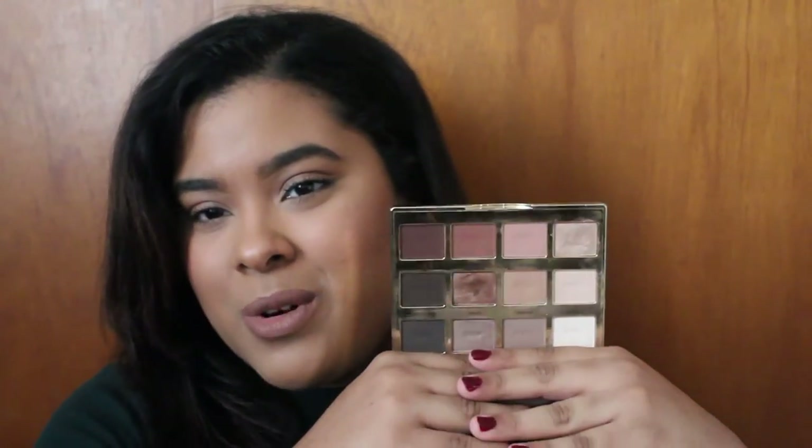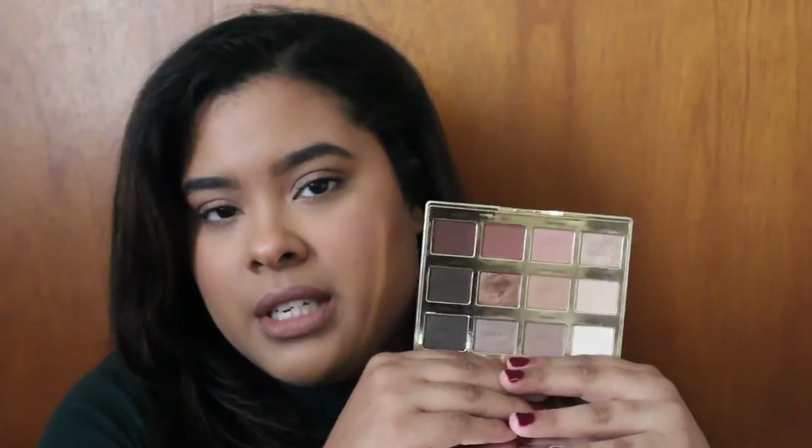I have two palettes that aren't too new but are new to me. First is the Tartalette in Bloom palette. I was so excited when it first came out, but honestly it wasn't all the hype. I thought I'd love it more than I do — it's just a regular, basic palette. It's nice for weddings because it has all the colors you need, it smells like marshmallows, and the colors blend easily. But if you need a neutral palette, I'd recommend this over the Naked palette.